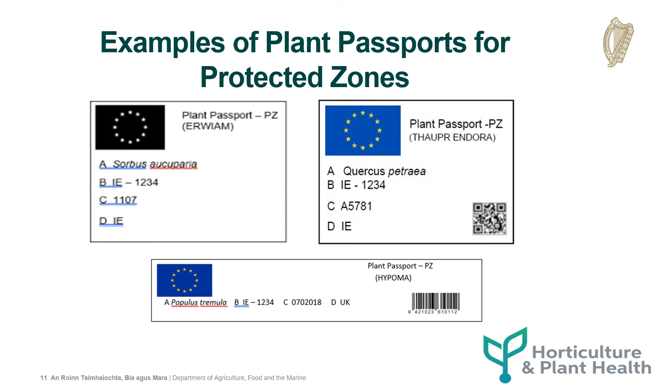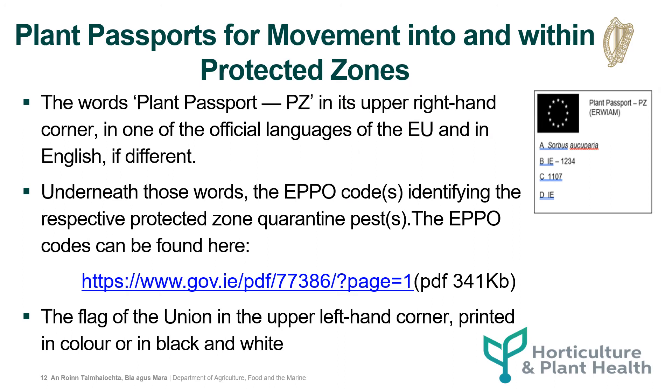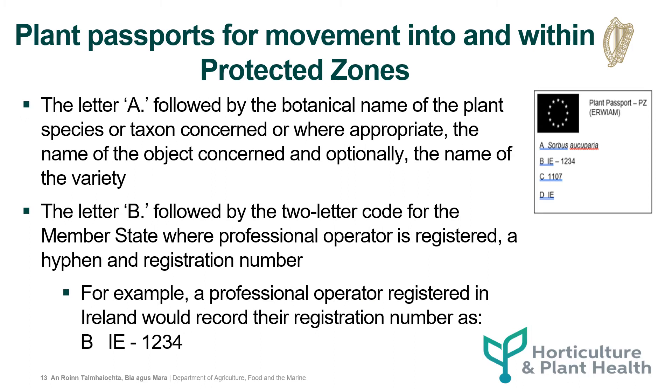The following are examples of plant passports for protected zones. Plant passports for movement into and within protected zones must contain the following: the words 'plant passport – PZ' in the upper right-hand corner in one of the official languages of the EU and in English if different. Underneath those words, the EPO code identifying the respective protected zone quarantine pest. The EPO codes can be found at the link below. The flag of the union in the upper left-hand corner printed in colour or in black and white. The letter A followed by the botanical name of the plant species or taxon concerned, or where appropriate the name of the object concerned and optionally the name of the variety.